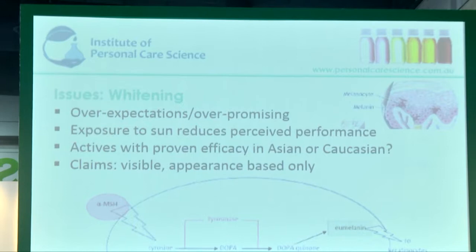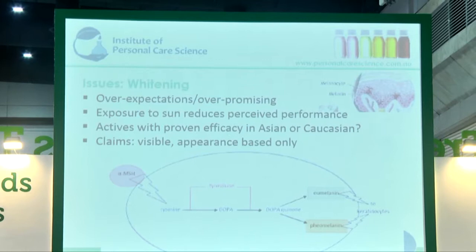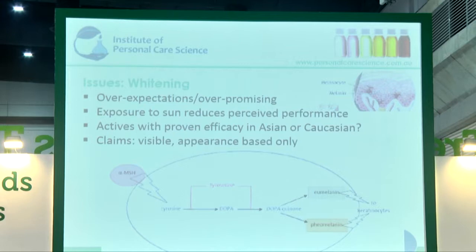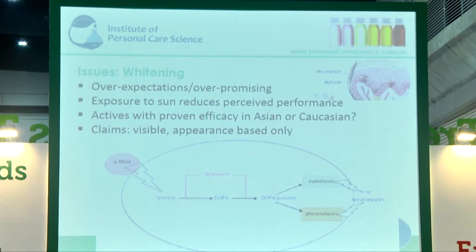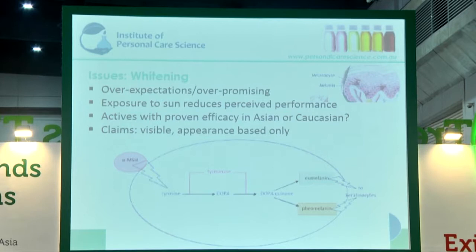Let's look at the issues with whitening products. One thing to be aware of: don't overpromise to your consumer. You can never give a cosmetic product that's going to make them whiter than the skin they were born with. You also can't make it happen in a day, unless you're giving them some sort of topical or visual performance aspect, which is also a great addition to these formulas to give them an instant result.